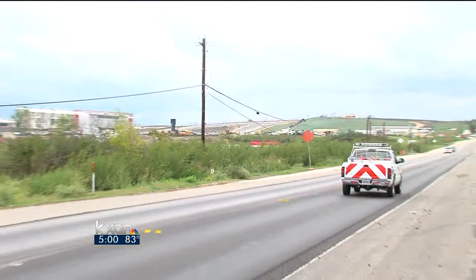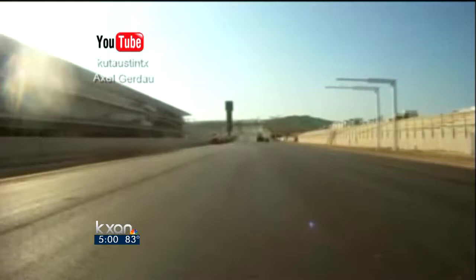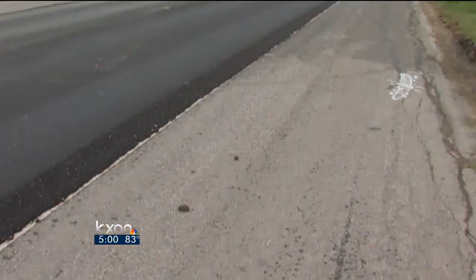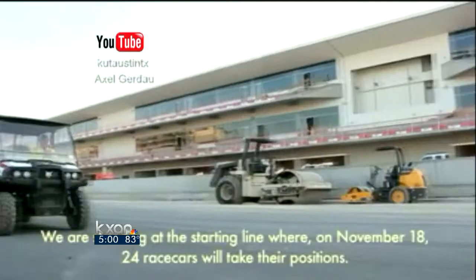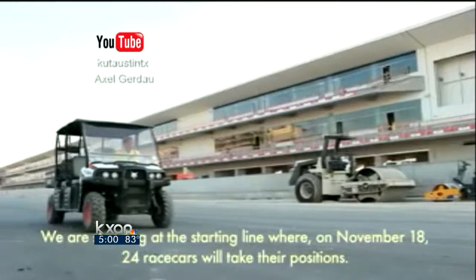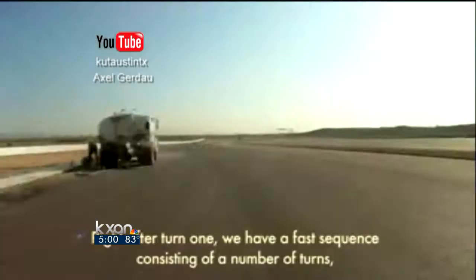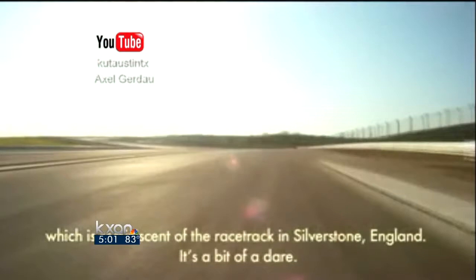With the track nearing completion, a new video has surfaced, produced by KUT Public Radio, showing details of the design through the eyes of the German engineers. We're at the starting line, where on November 18th, 24 race cars will take their positions. KUT Radio posted this video last week — it's subtitled in German, but it takes you through the track turn-by-turn.